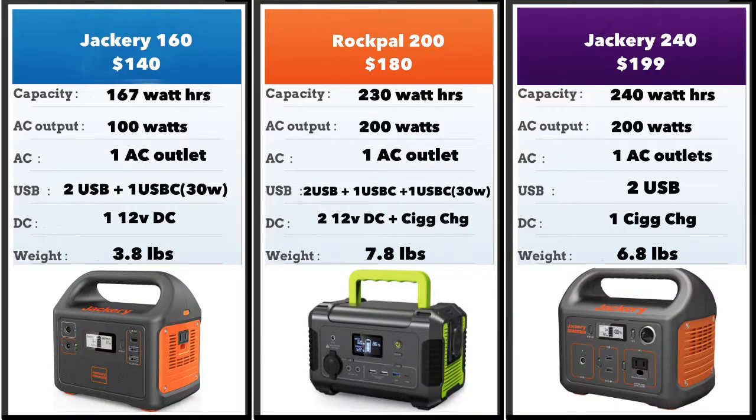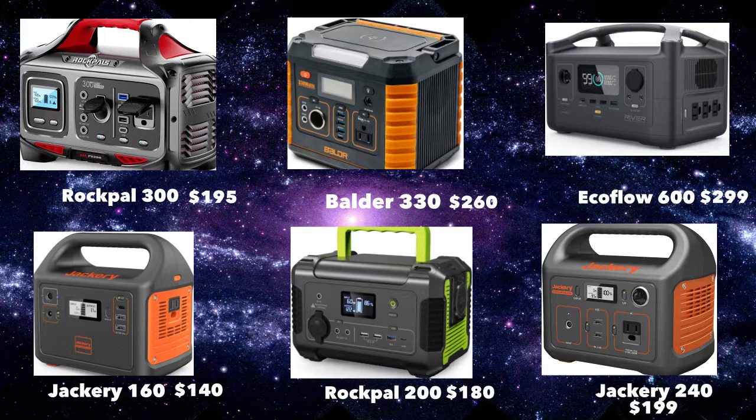Looking at the three smaller units together, they're all sub-$200. The Jackery 240 has the highest capacity at 240 watt-hours, and the Jackery 160 is the lowest at 167. Other than the Jackery 160, both the Rockpal 200 and Jackery 240 have 200 watts of AC capacity. The Rockpal 200 scores over the other two by having four USB ports compared to three and two. It also has the standard 12-volt DC and cigarette charger, which both Jackery units are lacking. The Jackery 160 scores on being the lightest and most compact.